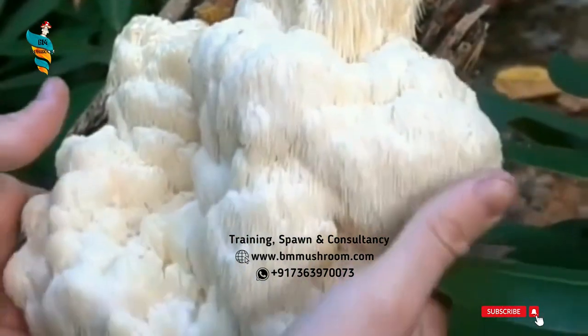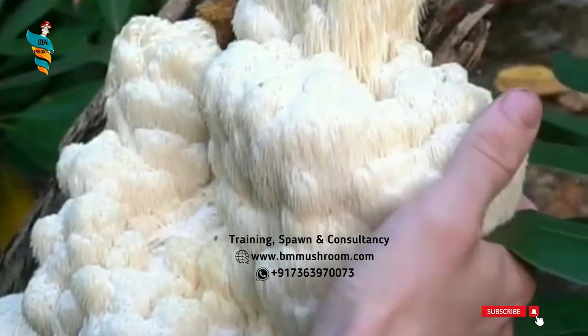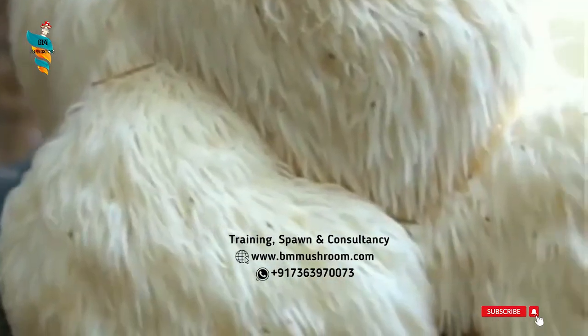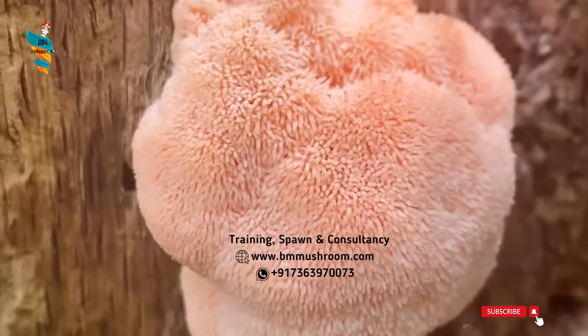Description: Composed of downward, cascading, non-forking spines up to 40 cm in diameter. Typically white until aged and then discoloring to brown or yellow-brown, especially at the top.